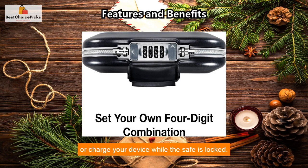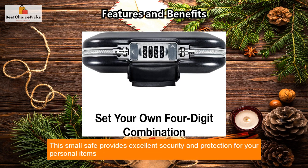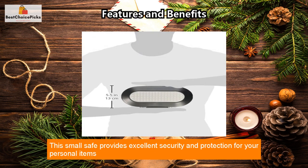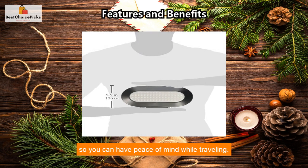The earbud/charging cable access port allows you to conveniently listen to music or charge your device while the safe is locked. This small safe provides excellent security and protection for your personal items so that you can have peace of mind while traveling.